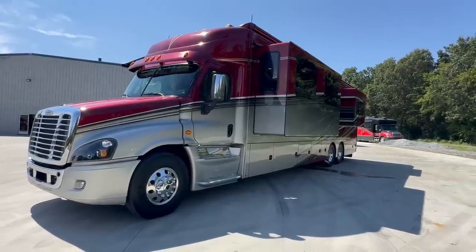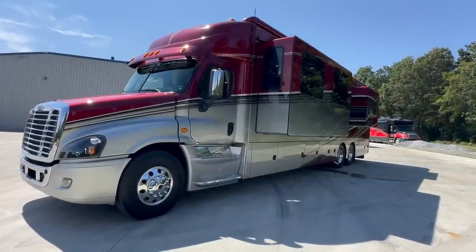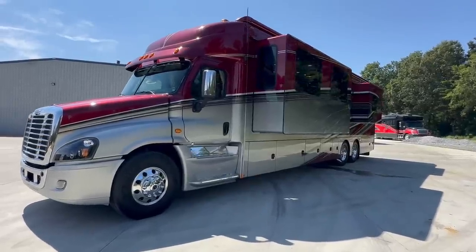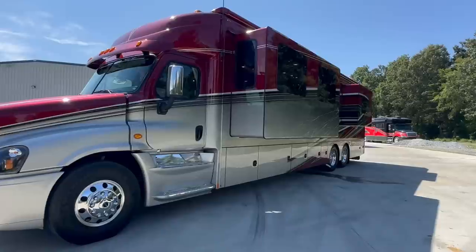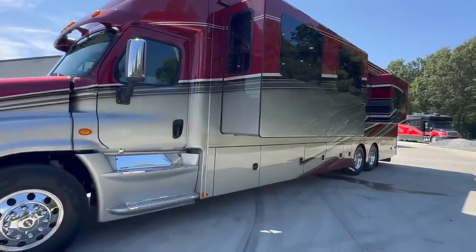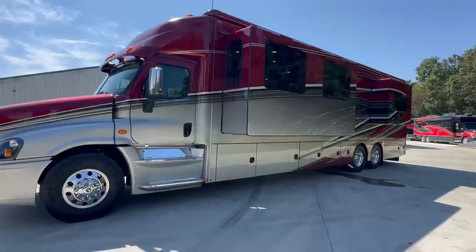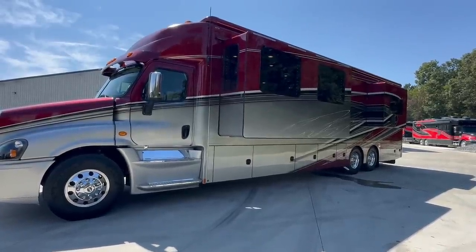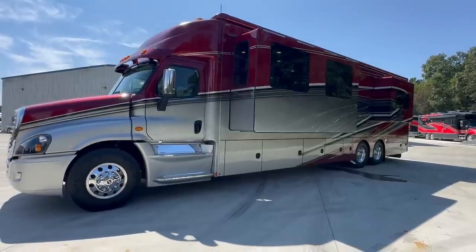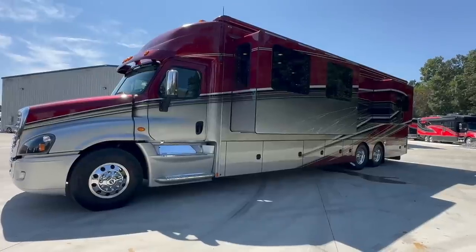If you go to chasecoach.com, I listed out all of the build specs from Renegade. This thing had a whole extra sheet of options, way ahead of its time in 2015. The paint is a one-off paint job — you will not find another one like it or copied. We put brand new Michelins all the way around last week, dated the 11th week of 2023. It does not get any newer than that — 10 brand new tires, retail value about $12,000.